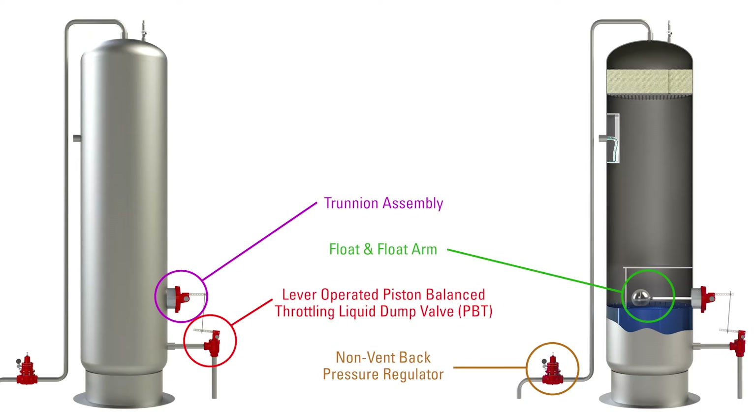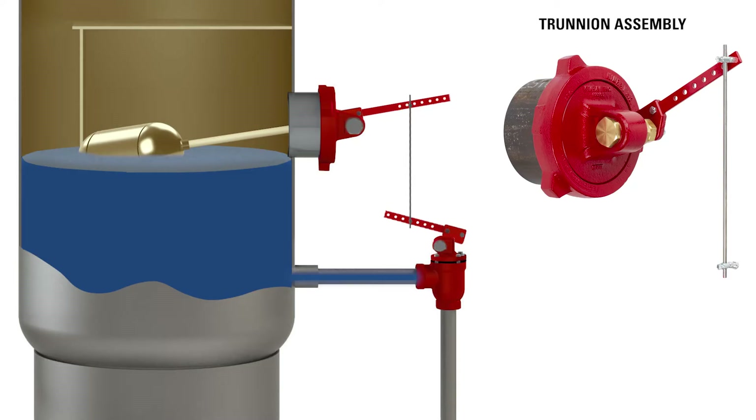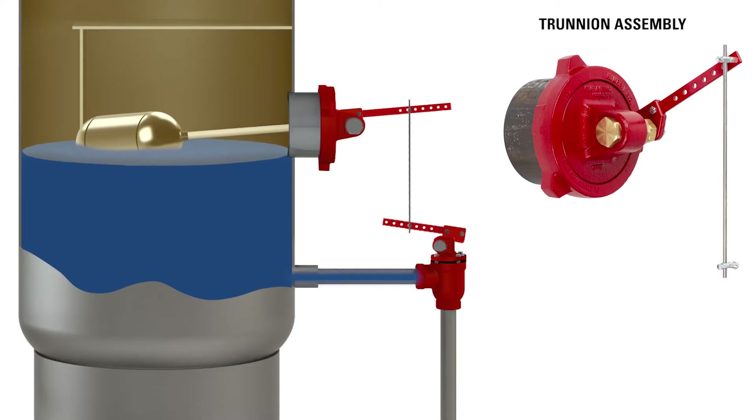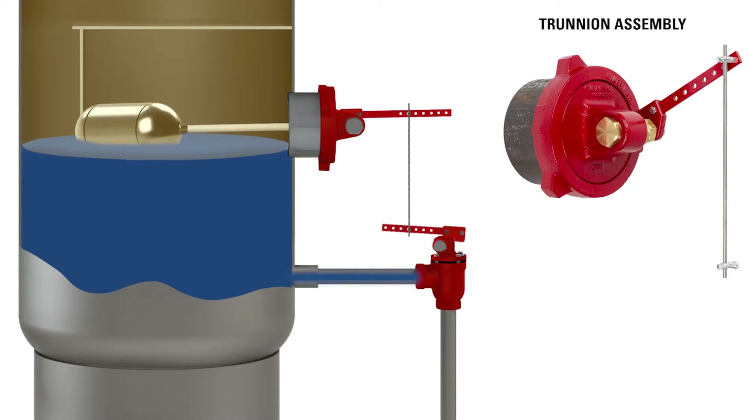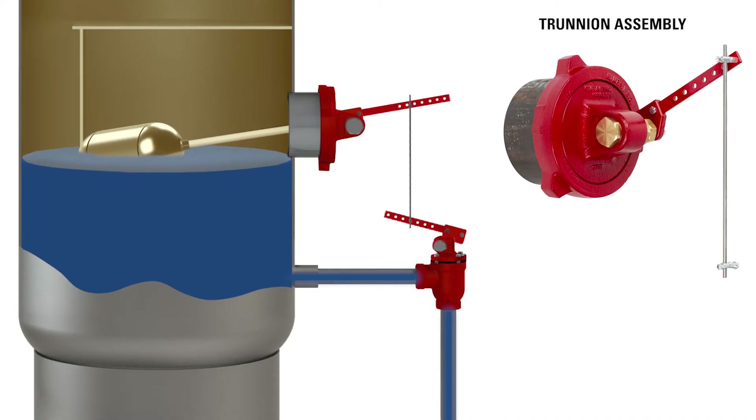Producers use four primary control products for coal bed methane production. A trunnion assembly is attached to the production vessel and connected to a float, which sits inside the vessel and moves according to the fluid level. This movement opens and closes the lever-operated dump valve, which is attached to a flow line.